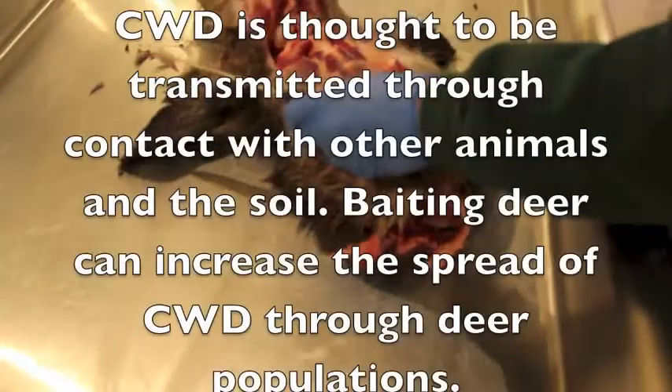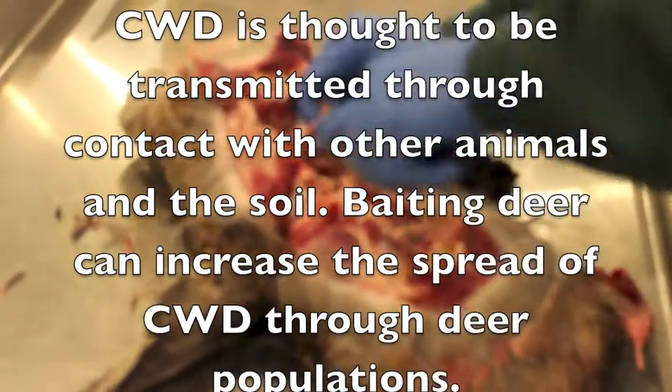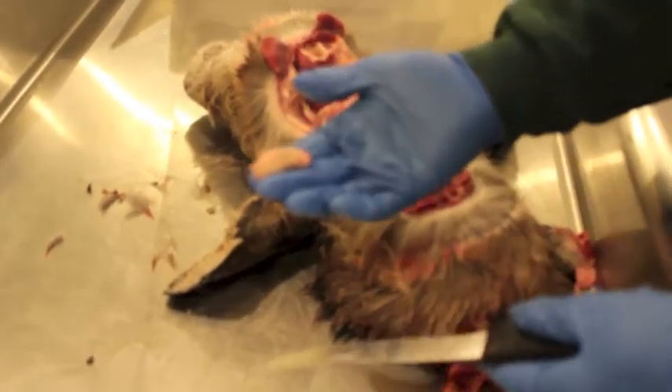The lymph nodes are up in here. And there's your lymph node. That goes to the Department of Ag to be tested — CWD-positive carriers. That's what we've been looking for.